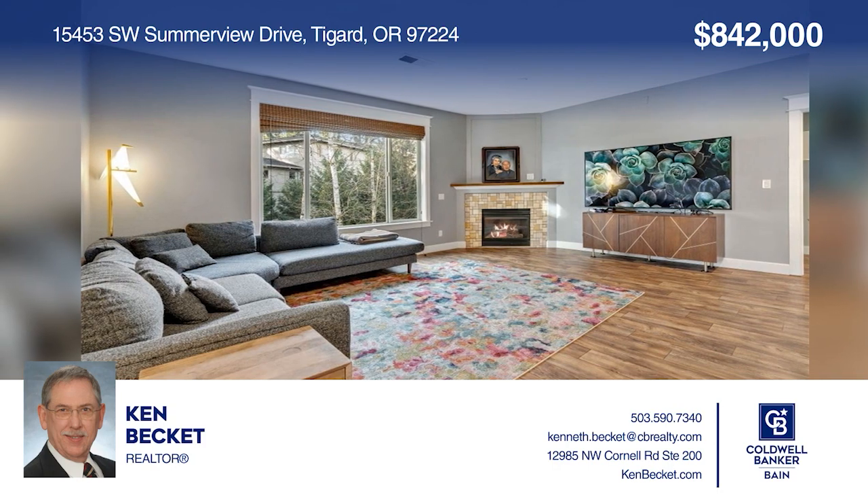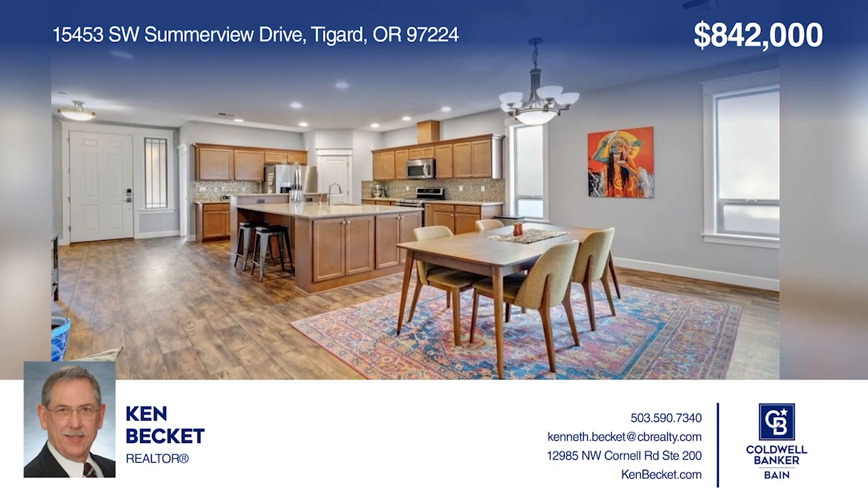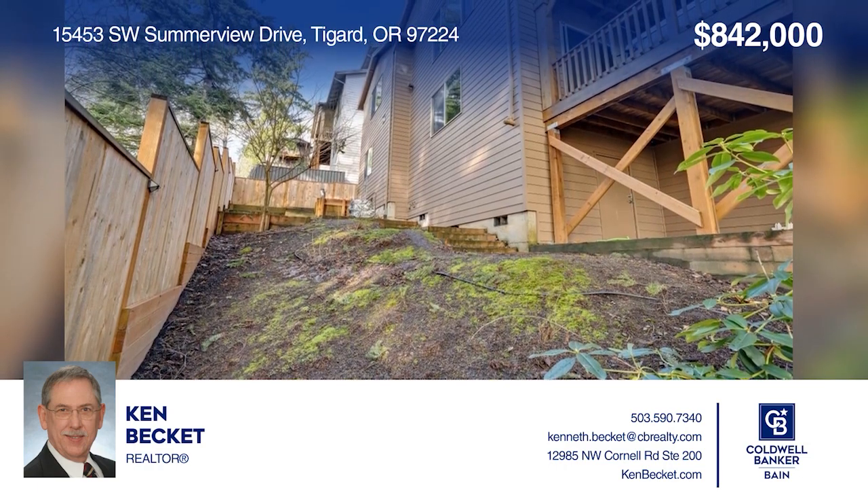Welcome to this full mountain Craftsman with separate living quarters downstairs and a deck featuring a hot tub. Ken Beckett has all the details.